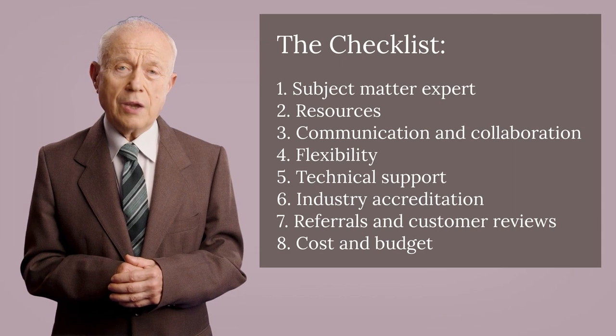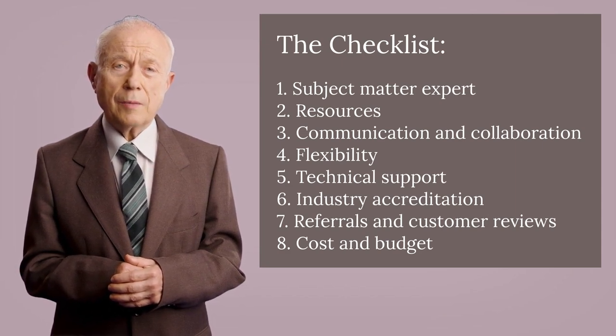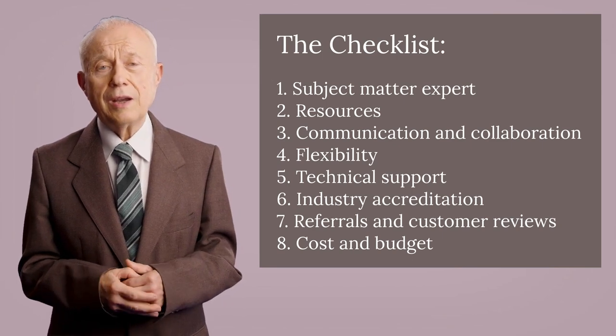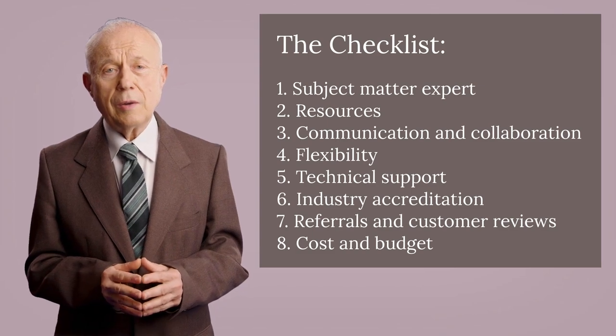8. Cost and Budget: Generally, the bigger company costs more due to hefty business overhead. Therefore, be open to considering the one that offers the best value for money.